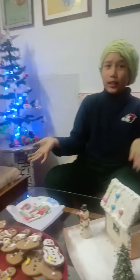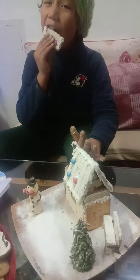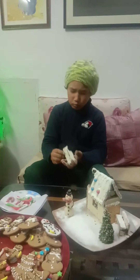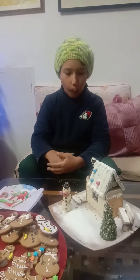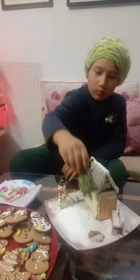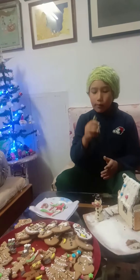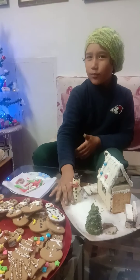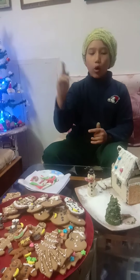It's royal icing snowmen. I'm going to save it for later. Gingerbread house - this is epic, this dish is so good! This is so good, you guys. Now for the snowman - just kidding, I've already eaten the snowman.